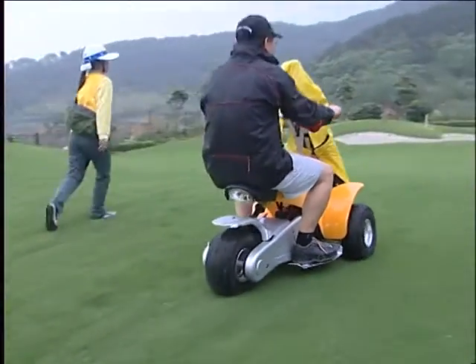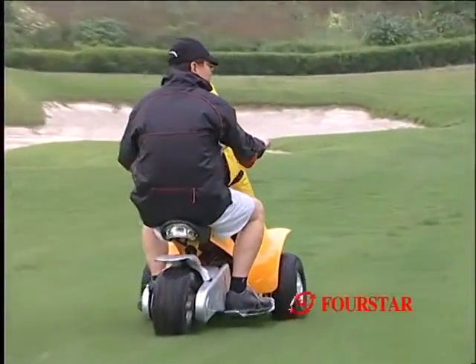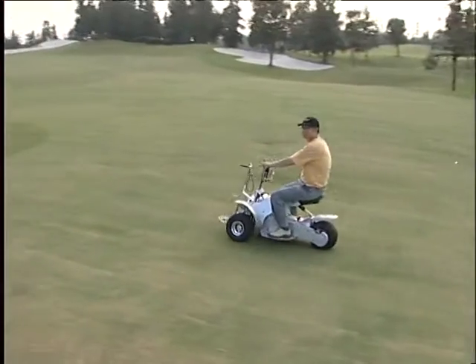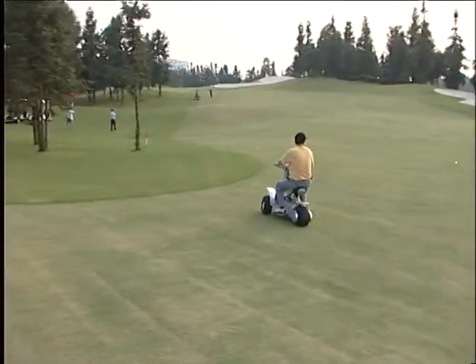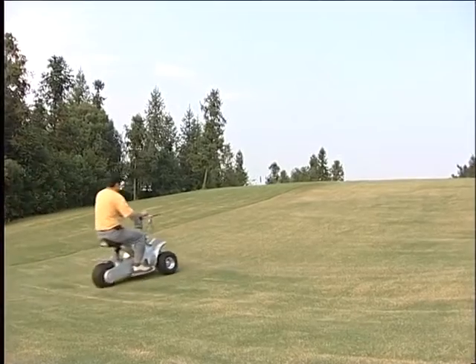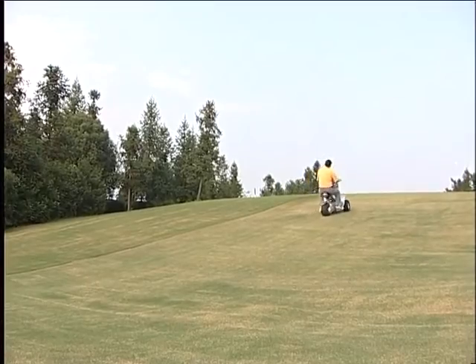Control brake with left hand and speed with right hand — it is quite easy to drive this Golf Cruiser. The electric circuit system in the Cruiser is very neat. With a smart controller as a brain, it controls the whole electric circuit system and reflects the information on moving.